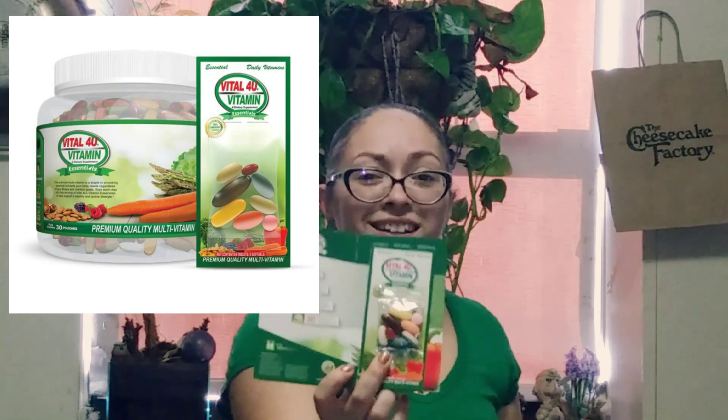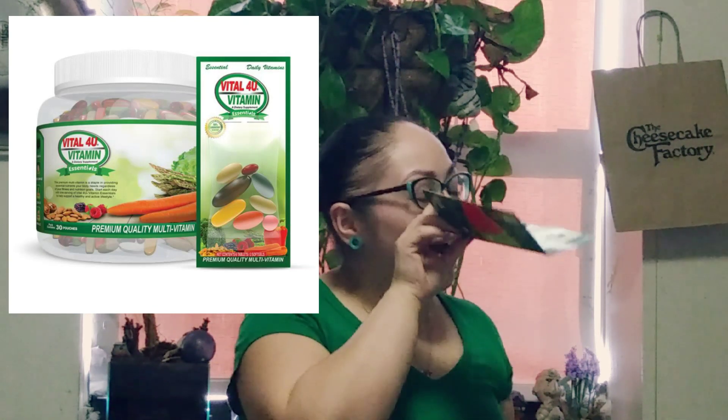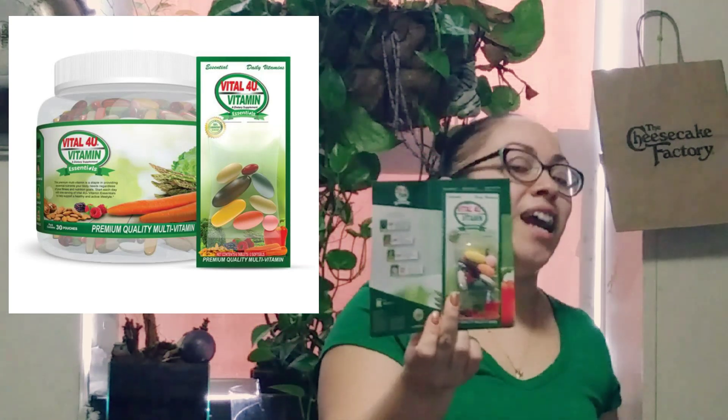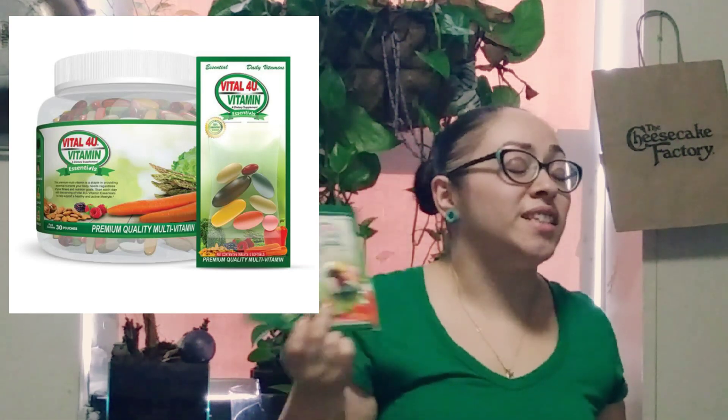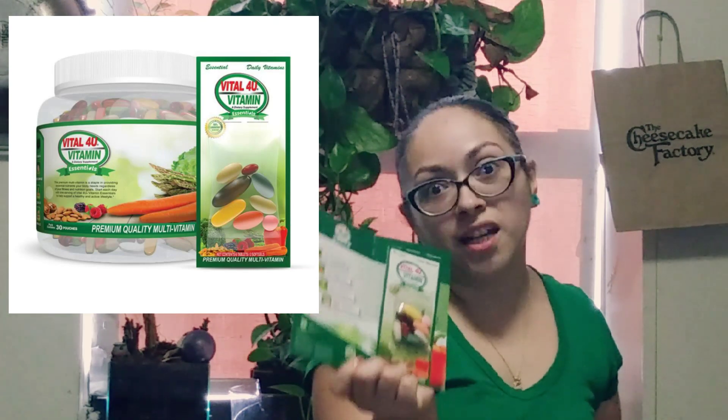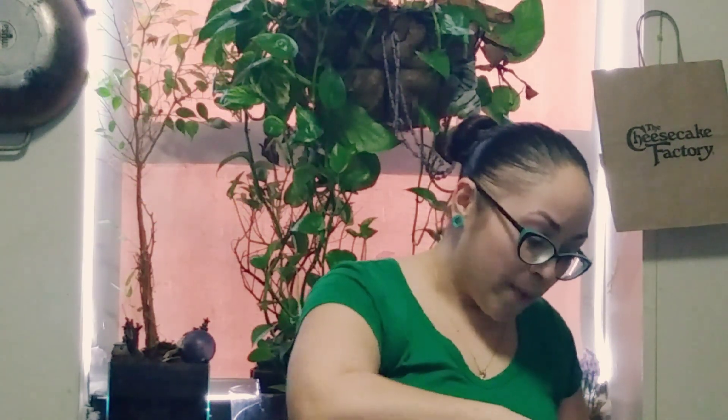When I previously opened the box to see what was inside, I was kind of intimidated by these vitamins — they look very, very big. I rarely even take pills like Tylenol for headaches, and usually even with vitamins I get gummy vitamins. But these are going to definitely boost me up real good.